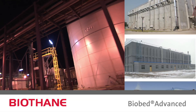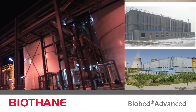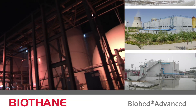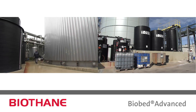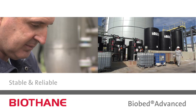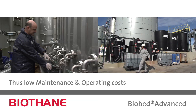The BioBed Advanced Technology has been applied in numerous full-scale plants, treating pulp and paper, chemical, and food processing wastewaters. The experience from full-scale plants has shown that the BioBed Advanced System is more stable and reliable, and thus achieves lower overall operating costs.